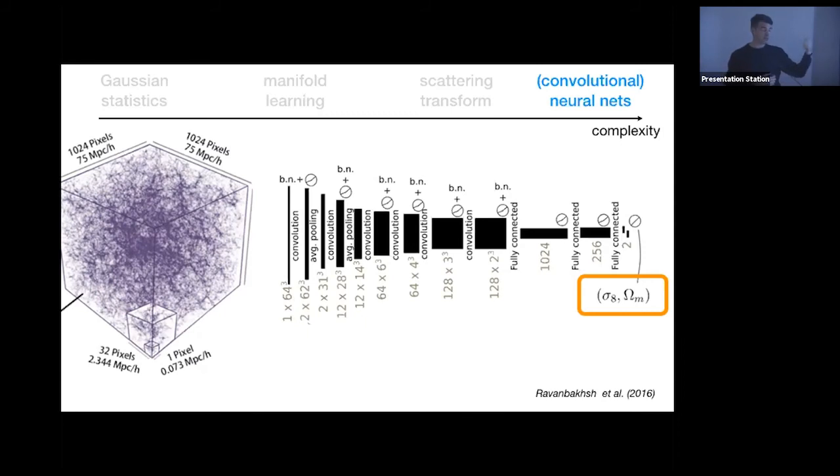Higher-order statistics were tried but didn't produce hoped-for results due to complexity. Now people are skipping all steps and using a CNN — learning directly from simulations how to go from a 3D distribution to the cosmological parameters, achieving a huge information compression. It works well with simulations, but how well it works with real data that has systematics and differences is unknown, and the challenge is convincing the community to trust the results.